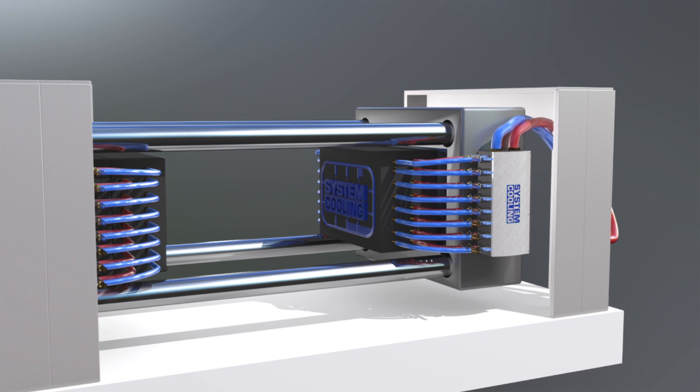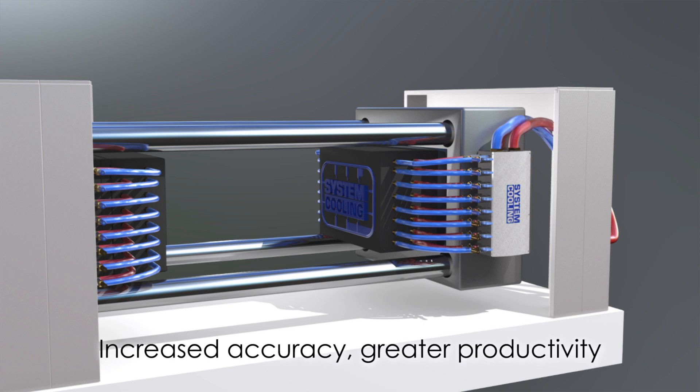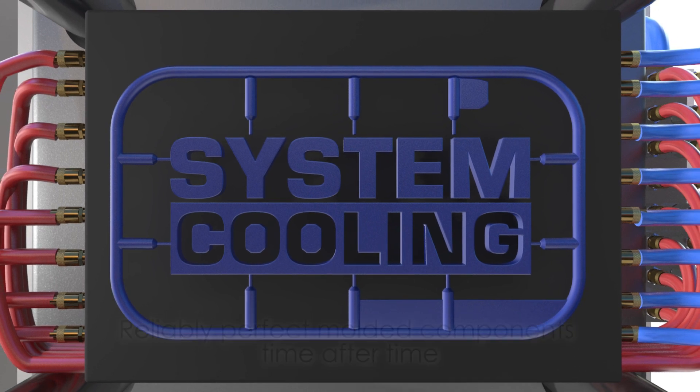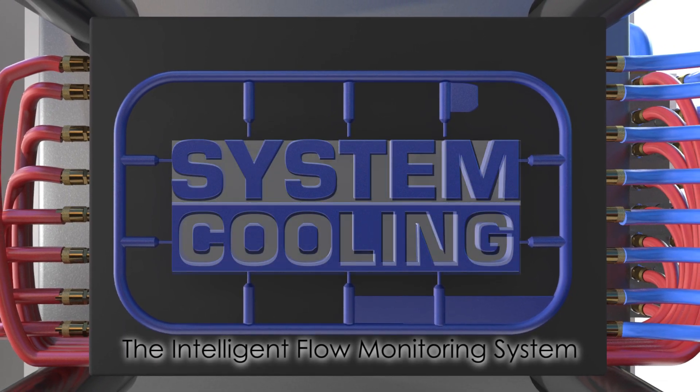Guaranteeing ultimate traceability, increased accuracy, greater productivity, and reliably perfect molded components — time after time. The intelligent flow monitoring system.